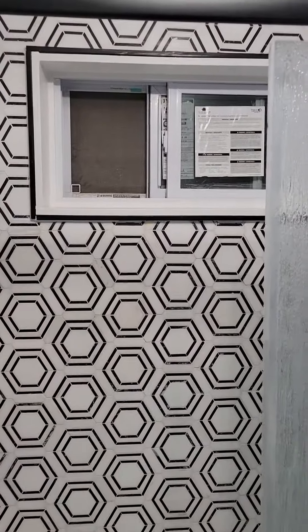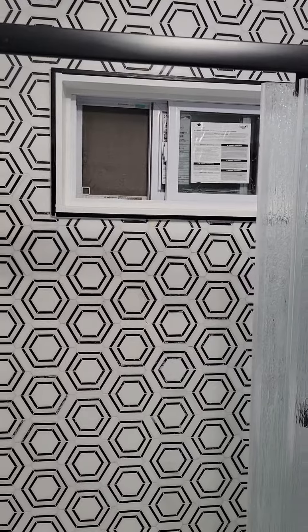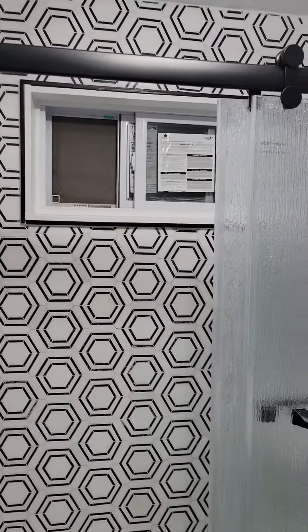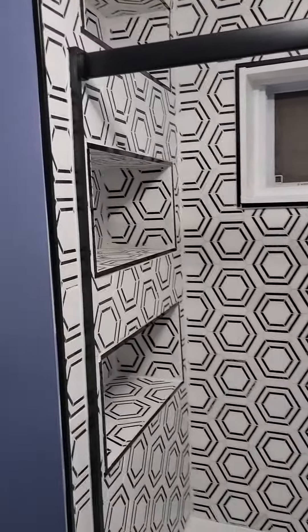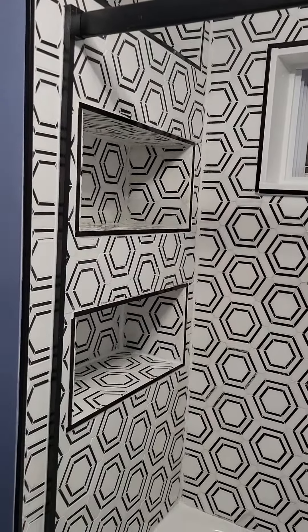We have a new window in there. The old window looked like a church window — stained glass or something like that. This work is done by Hector Construction, and there are three niches in the back.